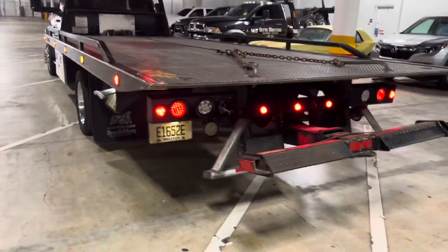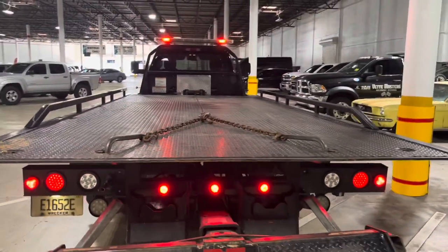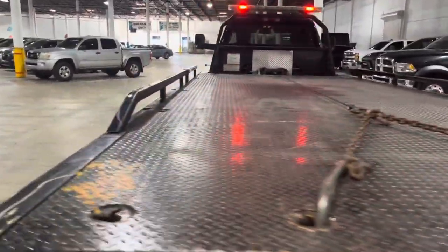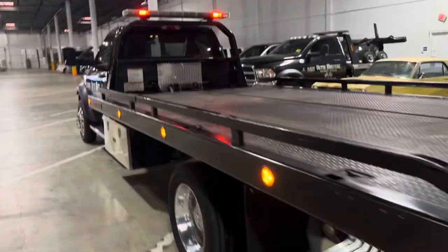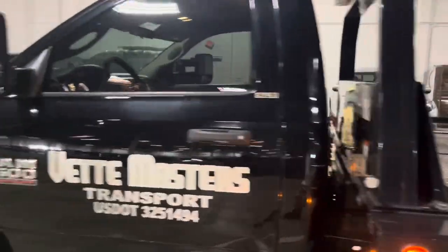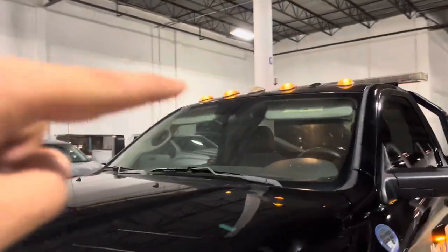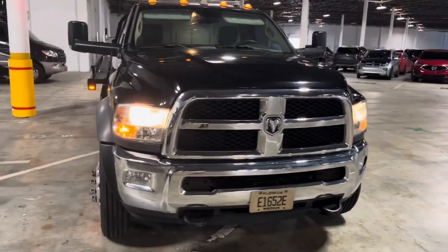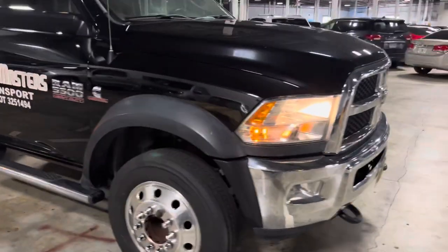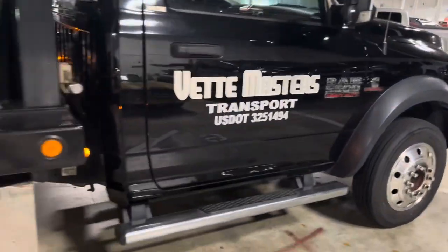The truck is still in use. Runs and drives perfect. No mechanical issues, no wiring issues. Everything works — just a few cosmetic things and a little clean up here and there. As you can see all of the lights work. There is one light up top that needs replacing — simple fix. It's got a Cummins straight six inline which runs perfect, no issues.